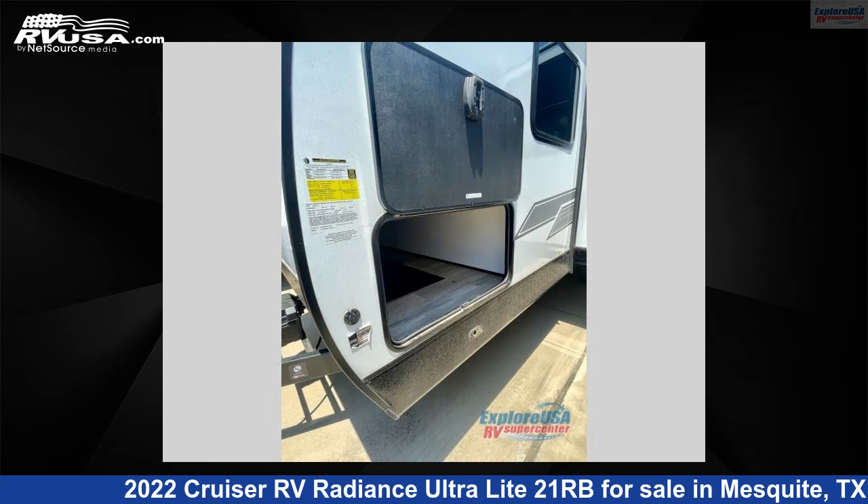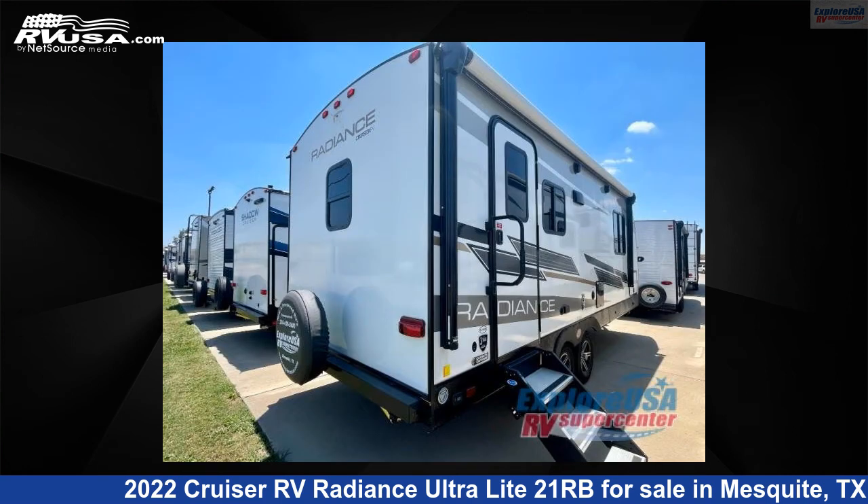This used Cruiser RV is 25 feet 0 inches in length and features one slide-out, sleeps three, and 44 gallons fresh water capacity.